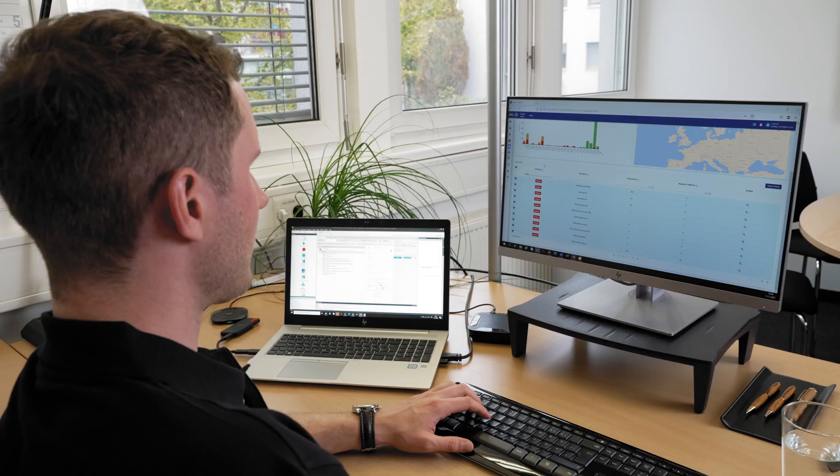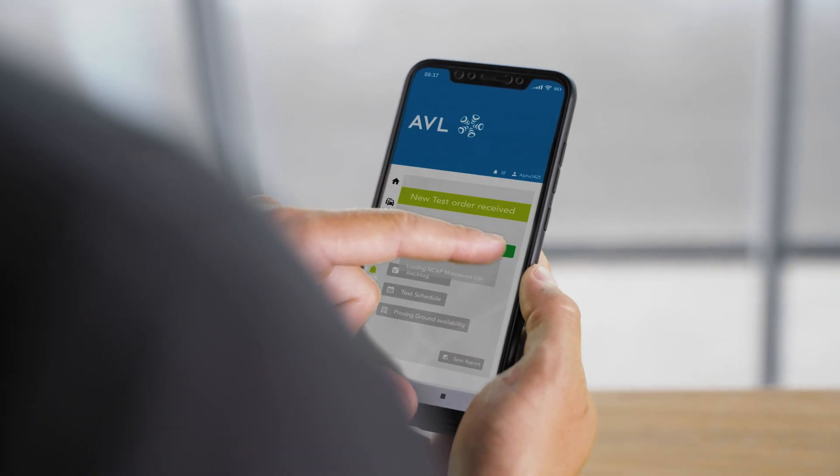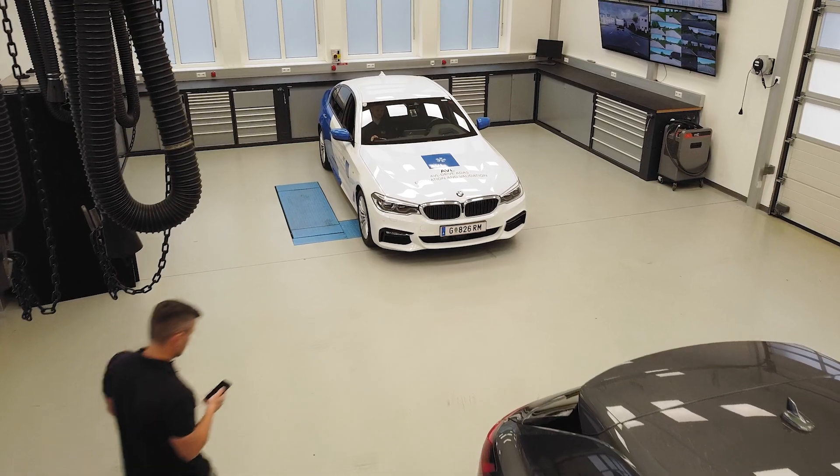For handling the large amount of test tasks, our test managers use AVL's test management tool to plan, monitor and review the test execution. The test engineers receive their test tasks directly on their test guidance app so they can execute the test catalog much faster.